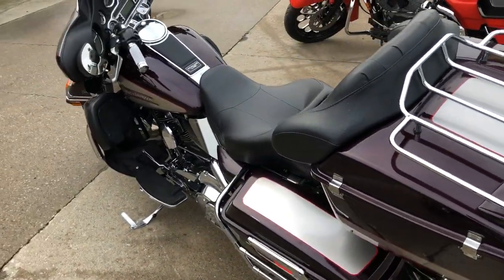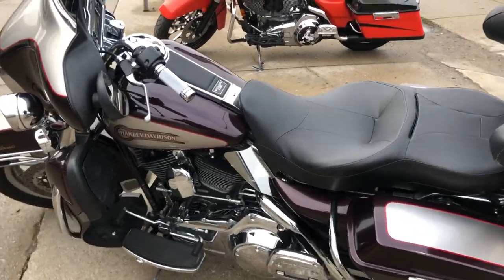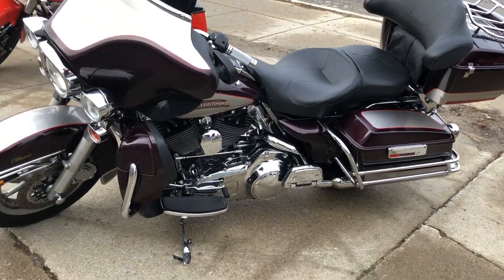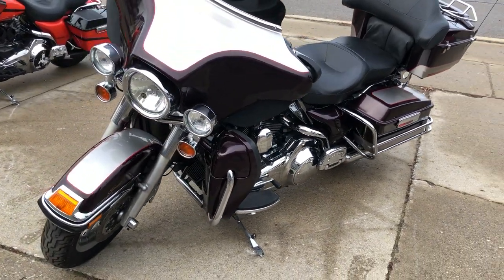It runs strong, everything works, needs nothing. It's just been serviced at a dealership. Inspected, all fluids have been changed, and it's ready to ride. Great bike for the money and you can buy it with confidence.